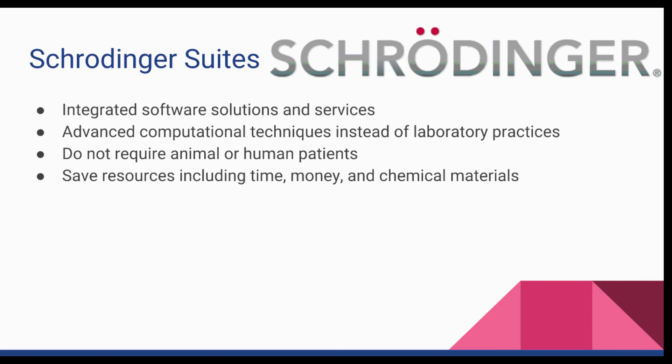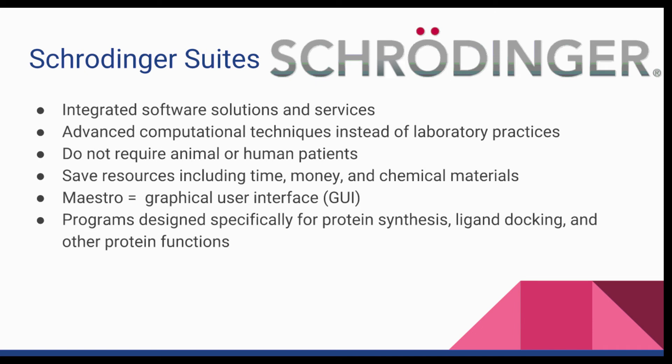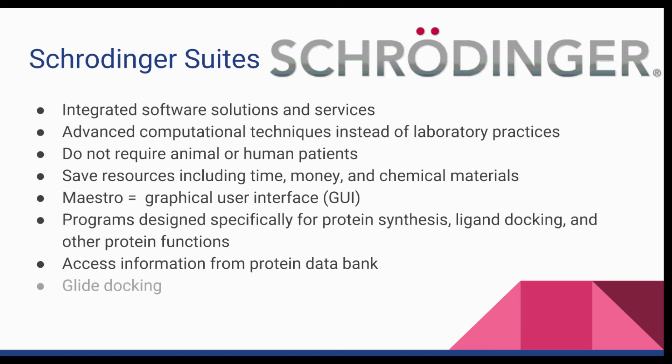All of these are goals of the creators who founded the Schrodinger Suite. Of these programs, we will be using Maestro, the graphical user interface, or GUI, for all computational experimentation. Users can visually test several programs designed specifically for protein synthesis, ligand docking, and other protein functions. Maestro accesses the protein data bank in order to analytically determine the effect of, for instance, docking a ligand onto a protein chain. This program of the Schrodinger Suite, called GLIDE docking, is the function necessary to find ways to denature problematic proteins including beta-amyloid in Alzheimer's disease.